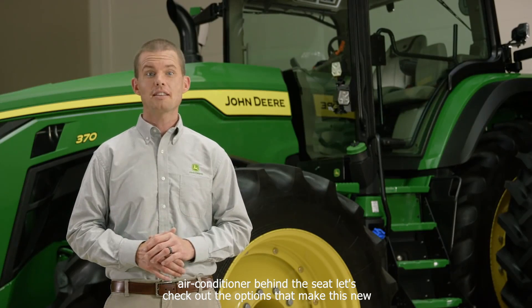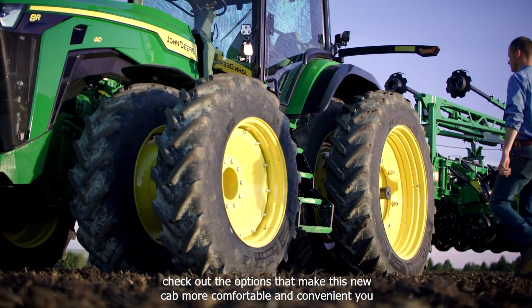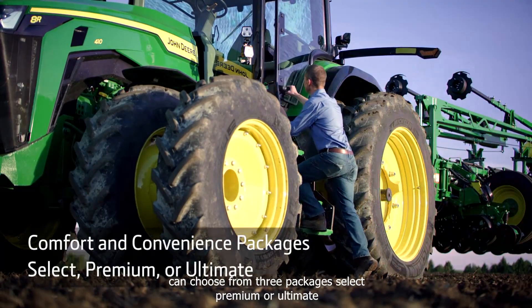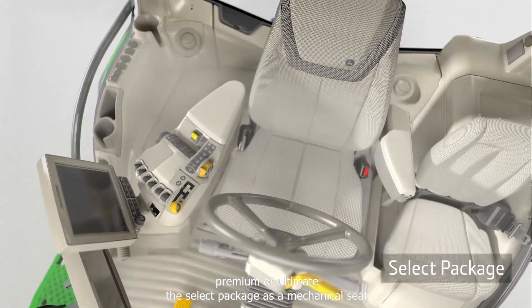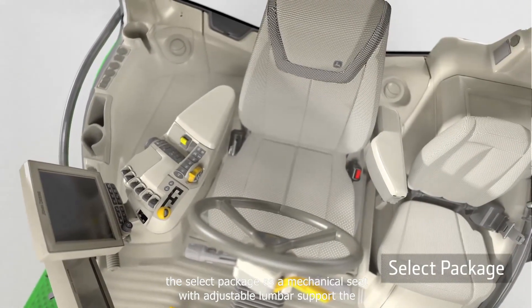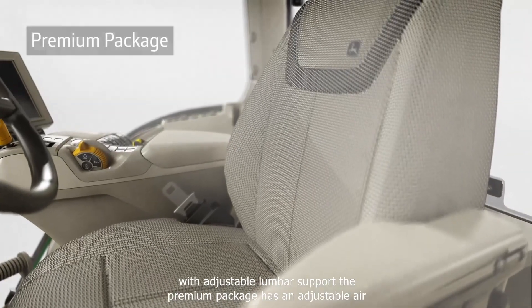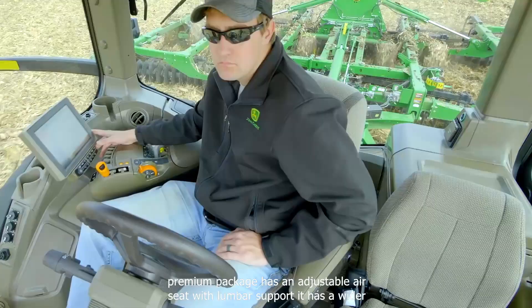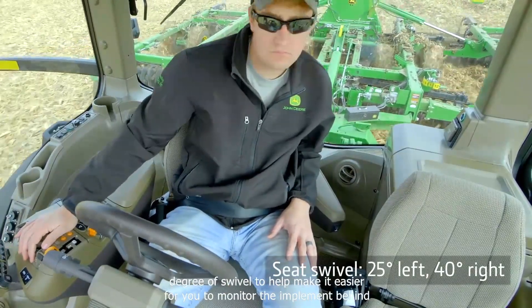Let's check out the options that make this new cab more comfortable and convenient. You can choose from three packages: Select, Premium, or Ultimate. The Select package has a mechanical seat with adjustable lumbar support. The Premium package has an adjustable air seat with lumbar support, with a wider degree of swivel to help make it easier for you to monitor the implement behind you.